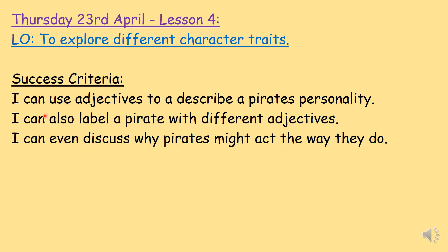You will also be able to label a pirate with different adjectives — you will draw a pirate and then write describing words around it using your phonics. You will even be able to discuss why pirates might act the way they do. Pirates are very different to us, and we might discuss: why are they so different? Why are they so evil and nasty?